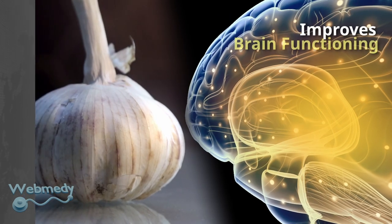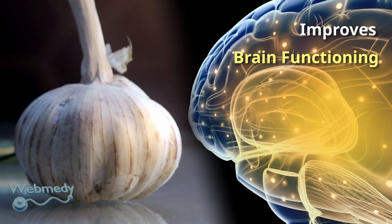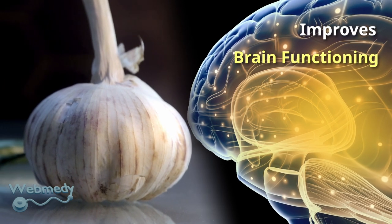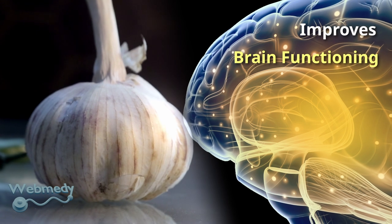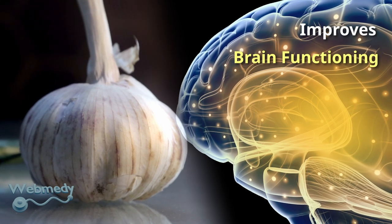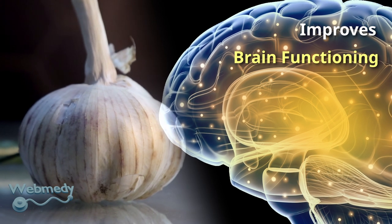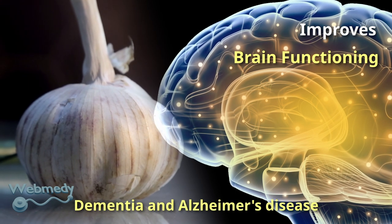Garlic promotes brain health due to its antioxidant and anti-inflammatory properties. Garlic is high in antioxidants which help prevent oxidative damage from occurring in your body. Its antioxidant properties may help prevent cognitive diseases such as dementia and Alzheimer's disease.